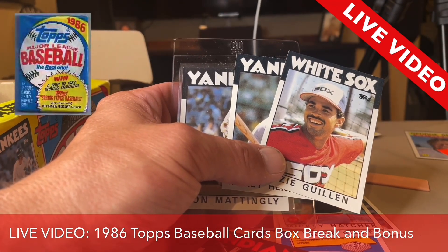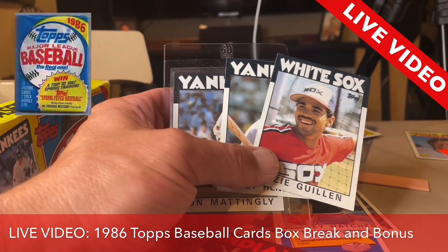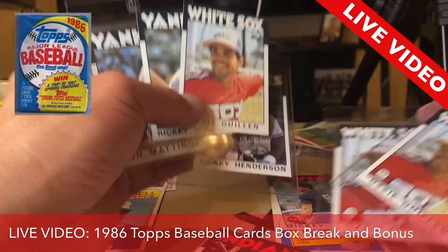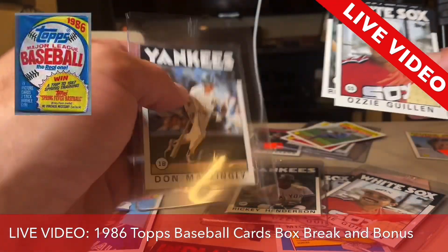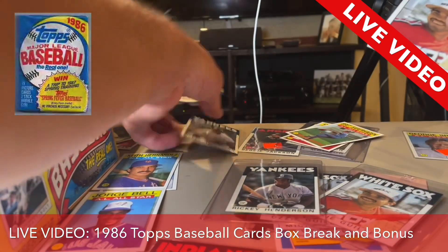I have a Ricky Henderson card somewhere over here. I also have two Ozzie Guillens. So we're going to be comparing the Ozzie Guillens and the other Ricky Henderson. Let's put the Mattingly down and do Guillen first.